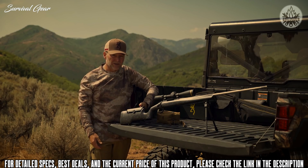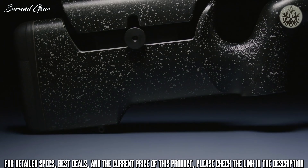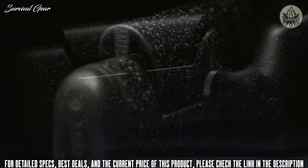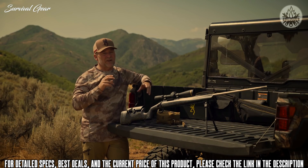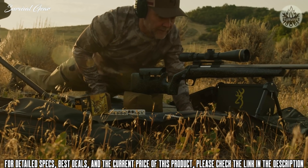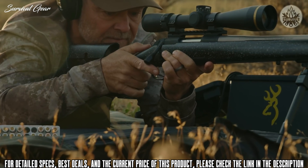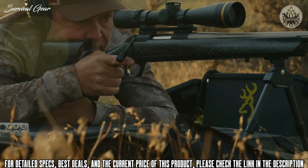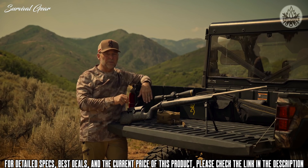Moving up, there's an adjustable cheek piece — you can raise or lower the comb easily with the turn of a screw. It is ambidextrous, so you can move that screw to the other side, so left-handers didn't get left out. This adjustable comb is really cool, especially for Western hunters who find themselves shooting in multiple different positions — prone, off a pack, or off a tripod. Being able to move the comb up and down for consistent cheek weld and proper scope alignment, with your eye perfectly aligned every single time, is super critical to repeatability and accuracy.